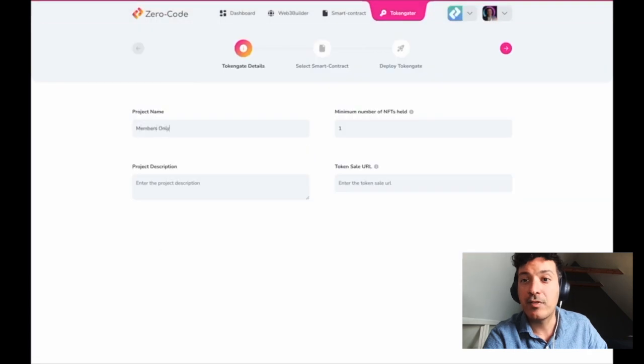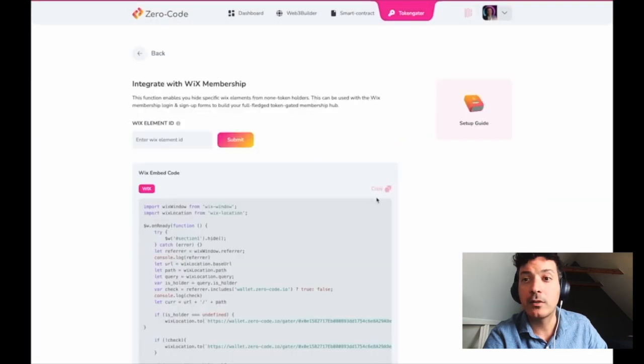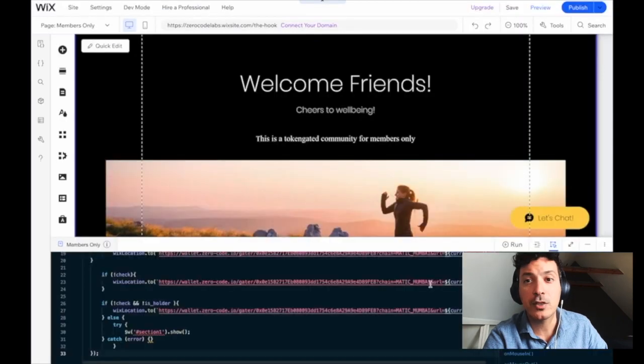With our token gator, amplify community engagement and foster loyalty by creating token holder benefits with our seamless integrations with web builders.